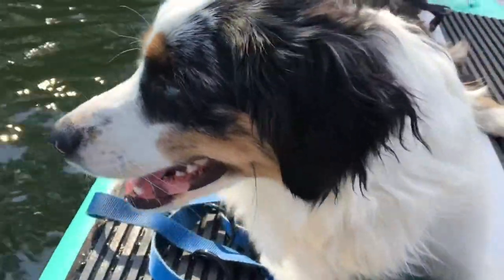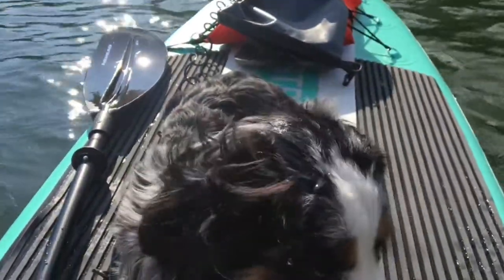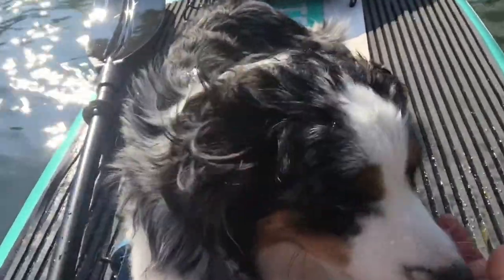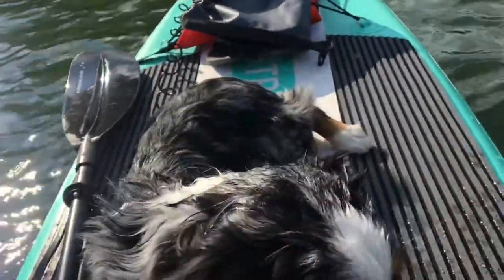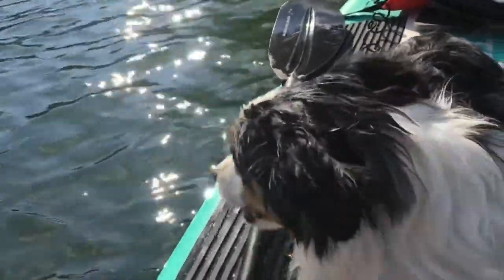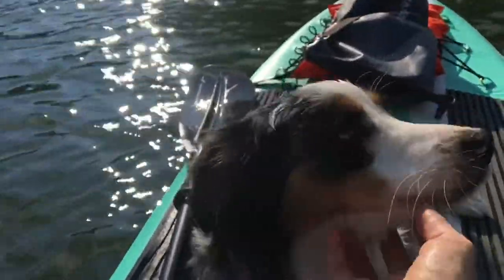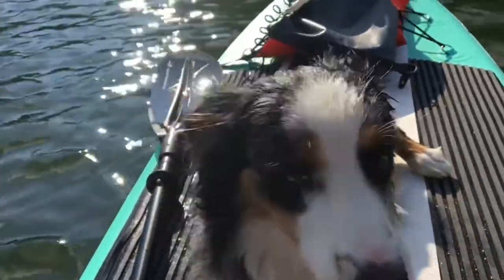Bingo needs to get a little wet because when we're out on the lake we do get hot, and he needs to be cooled off. The easiest way to cool off a dog on the lake is to just sprinkle some water on him if he doesn't want to go swimming. He's had his leptospirosis vaccination, so I don't need to worry.